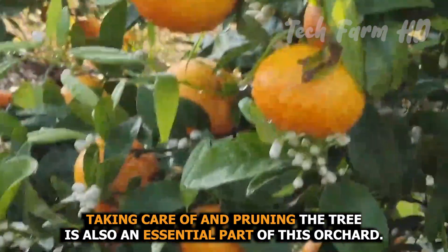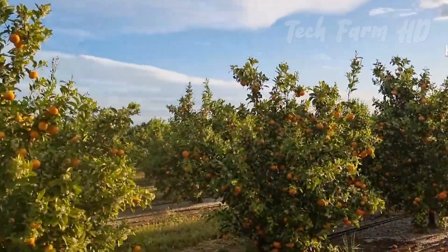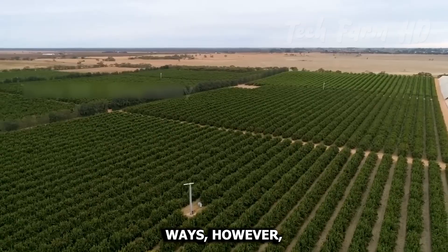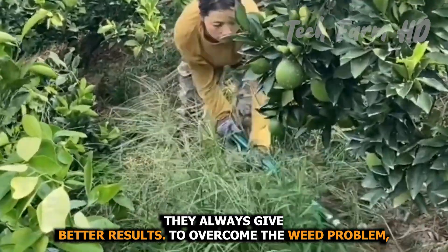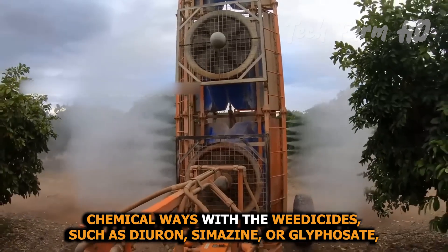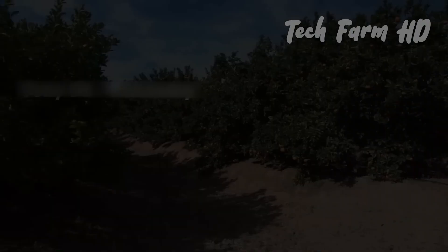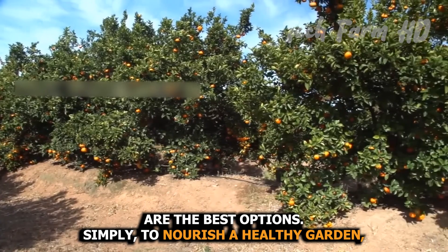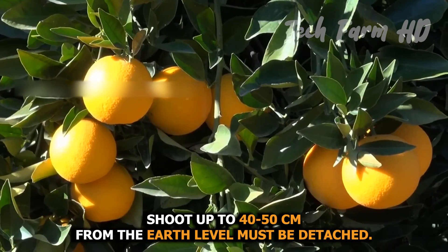Taking care of and pruning the tree is an essential part of orchard management. Plowing, weed control, and spading are traditional methods that always give good results. To overcome the weed problem, chemical weedicides such as diuron, simazine, or glyphosate are the best options for maintaining a healthy garden. Shoots up to 40 to 50 centimeters from the earth level must be detached.